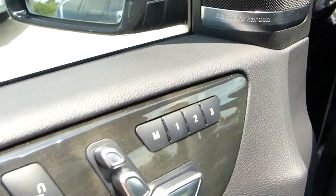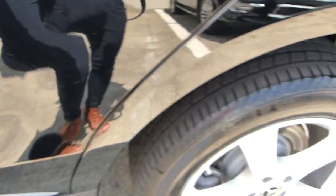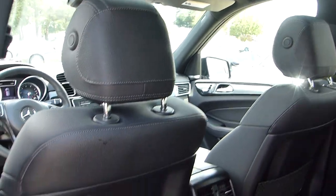This one has a Harman Kardon premium sound system and multi-adjustable seats. The rear seats are in great shape too. I mean, this car is new — it's the 2018.